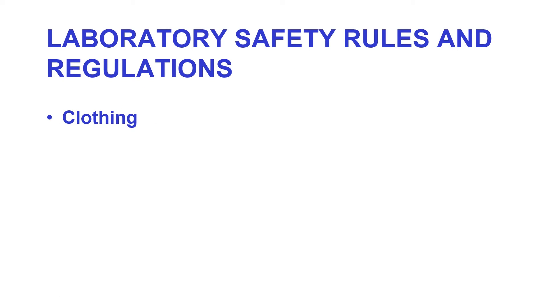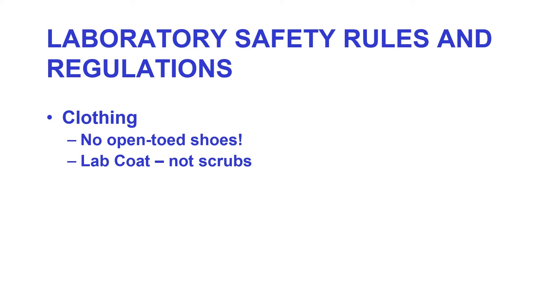We're going to look at various parts of micro lab safety — there are many rules and regulations to cover. First, as far as clothing goes: no open-toed shoes. This is a micro lab; you wouldn't believe what's on the floor. We want you to wear lab coats, not scrubs. Lab coats can be laundered between labs and you won't think about sitting on your couch in them.